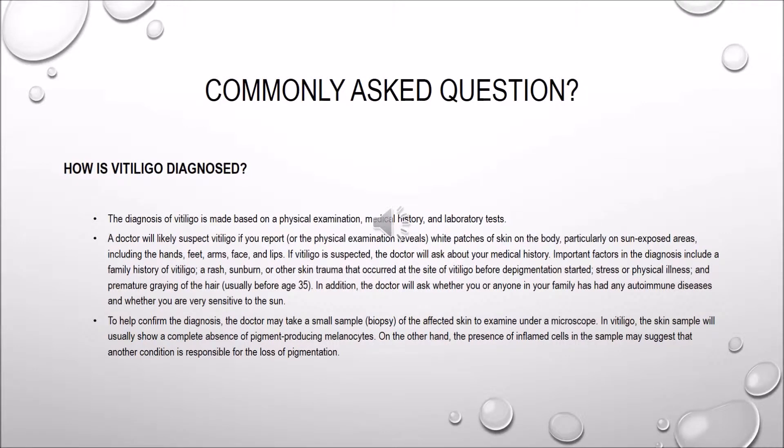Vitiligo is diagnosed basically through a physical examination, medical history, and laboratory tests. What the doctor does is look at you and look at the spots and discolorations — the white patches — and see if the skin has been exposed to the sun. This includes your hands, feet, arms, face, lips, and even your scalp. They also look at rashes, sunburn, any physical illness, and whether you have a permanent gray streak in your hair. It's usually before age 35 that you start seeing these skin changes. To help confirm the diagnosis, the doctor may ask for a biopsy of an affected area, or look at skin scrapings under a microscope to see if the pigment loss is indeed vitiligo.